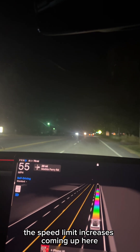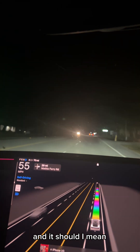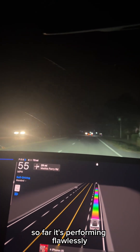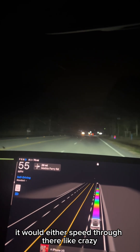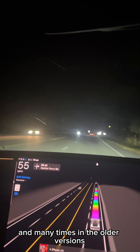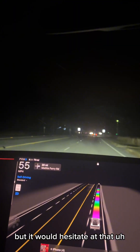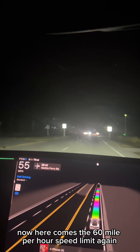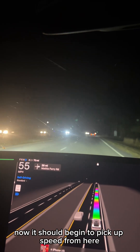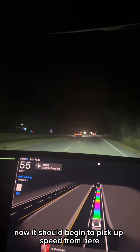I'm in standard mode. The speed limit increases coming up here, and so far it's performing flawlessly. It would either speed through there like crazy or certainly wouldn't slow down fast enough. And many times in the older versions, it would hesitate at that flashing light. Now here comes the 60 mile per hour speed limit again, and it should begin to pick up speed from here.